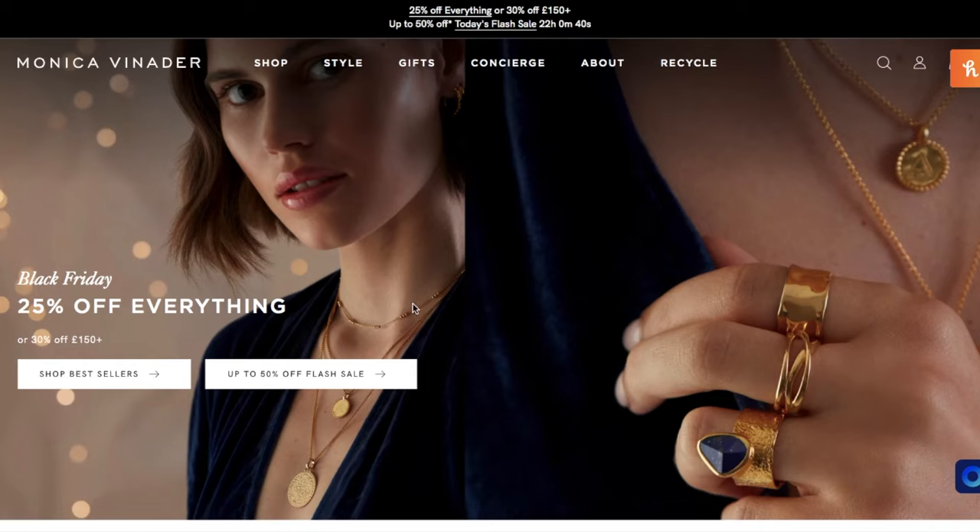There are beautiful pieces inside. Right now they have great offers for Black Friday — Monika has a great sale on.